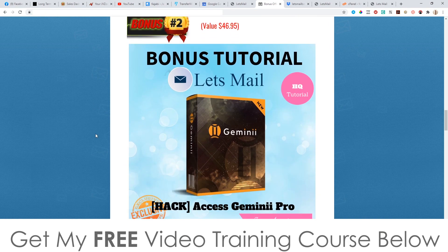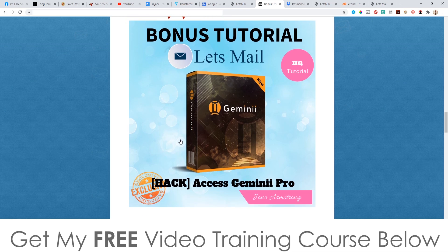Bonus number two — I'm going to give you access to Gemini Pro, which is a cloud-based autoresponder that I created last month. It's not just an autoresponder; it's also a squeeze page creator and a tool with various email elements like countdown timers, clickable videos, and GIFs. This is a full email marketing suite — all that you need to get started with email marketing, and it's the pro version so you get unlimited access.